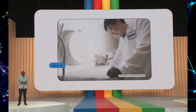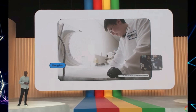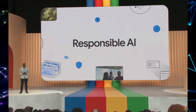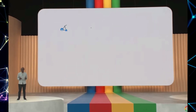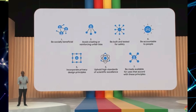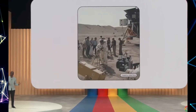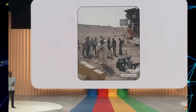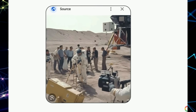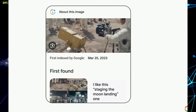With BARD AI's explanations, even the most challenging coding concepts can become crystal clear. And here's a remarkable touch of authenticity: BARD AI can provide attribution to the original code base, giving credit where credit is due. When you receive a helpful code snippet or solution, BARD AI will point you to the origin of the code, acknowledging the hard work of its creators. Whether you're a seasoned developer or just starting your coding journey, BARD AI's enhanced coding capabilities will undoubtedly elevate your skills and accelerate your learning process.